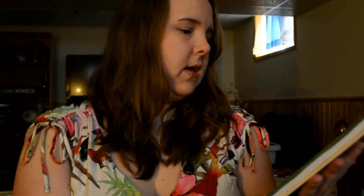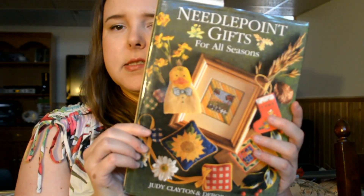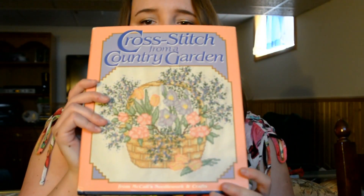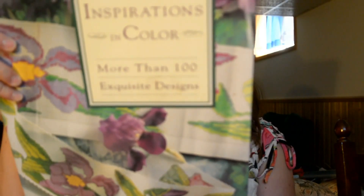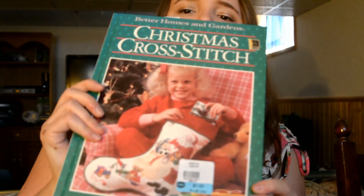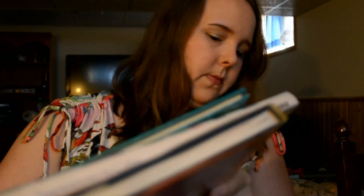I have some books and frames that I got at the thrift store. First up, I got this book — Needlepoint Gifts for All Seasons — for $2. I also got Cross-Stitch from a Country Garden for $2, Cross-Stitch Inspirations in Color for $2, and Christmas Cross-Stitch for $1. It's awesome to get books for really cheap.